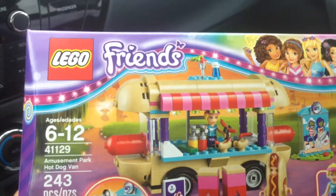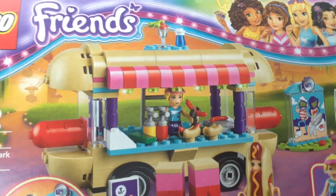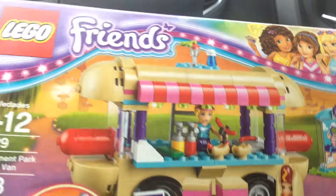Back from Toys R Us and this is what I picked up. I jumped on the hot dog van bandwagon — this is Lego Friends hot dog van.